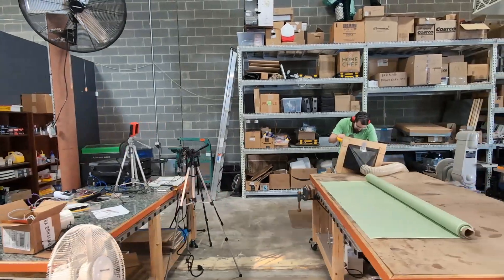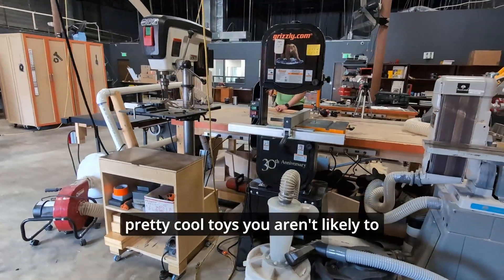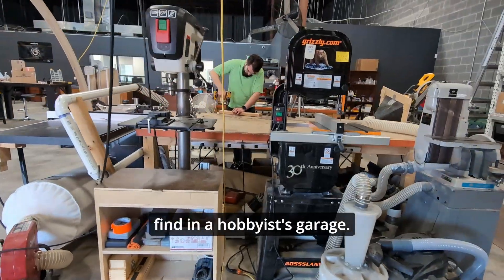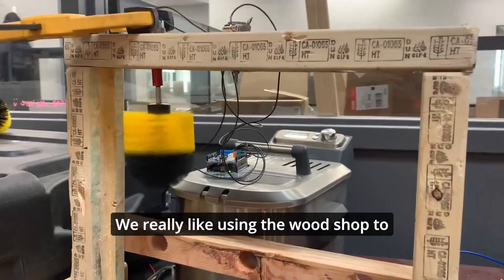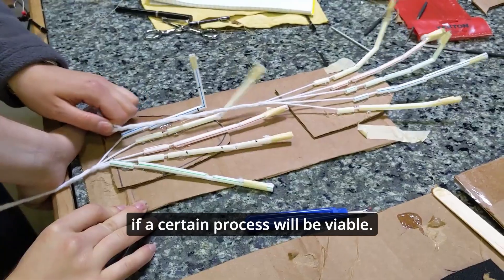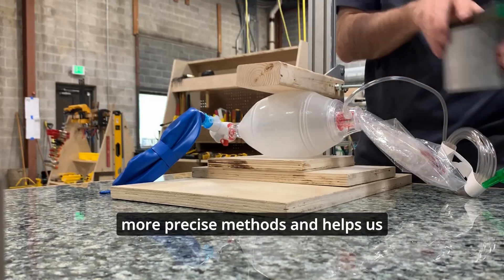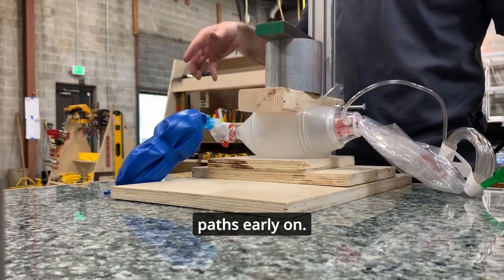Next up is our very own wood shop. You'll spot the usual tools like a table saw and drill press, but we also have some pretty cool toys you aren't likely to find in a hobbyist's garage. We really like using the wood shop to test out simple versions of prototypes. We can check whether a part will fit or if a certain process will be viable. It saves a lot of time in comparison to more precise methods and helps us eliminate non-viable paths early on.